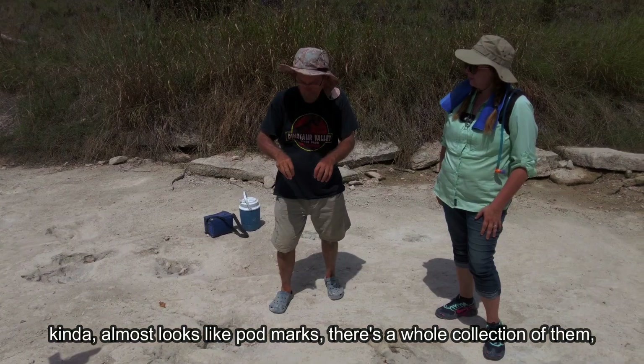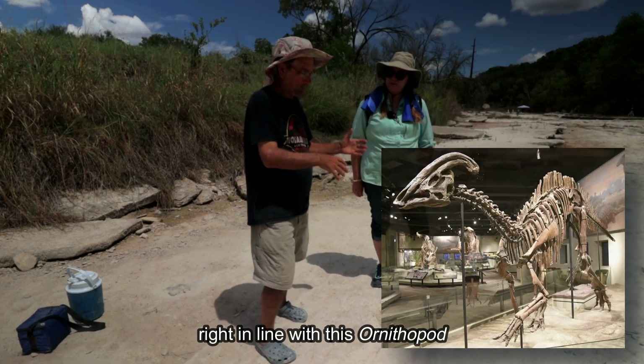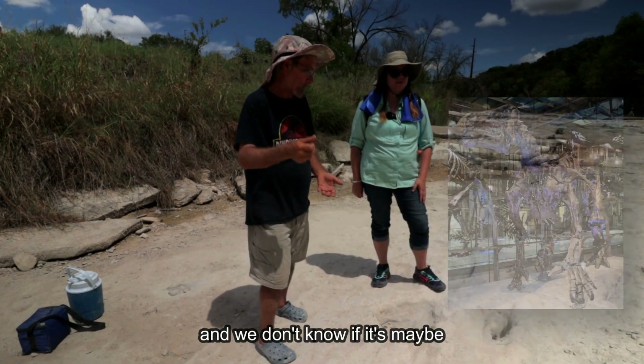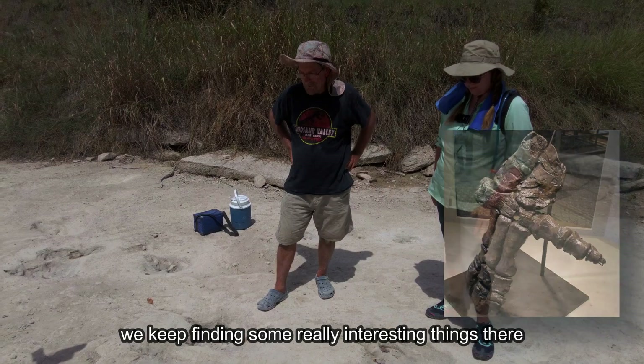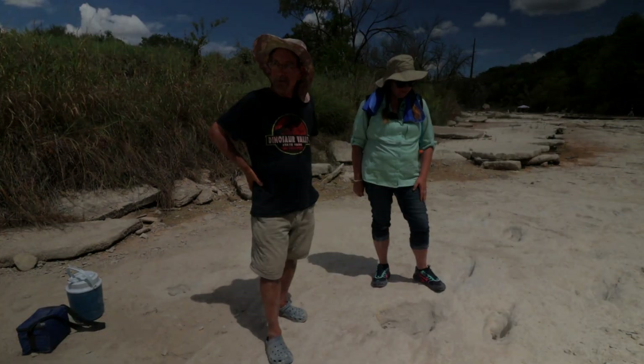There are some really funny marks we found in just the last couple of days — they kind of almost look like pot marks. There's a whole collection of them right in line with this ornithopod trail, and we don't know if it's maybe an iguanodon with a thumb spike poking in. We keep finding some really interesting things that we're trying to figure out.